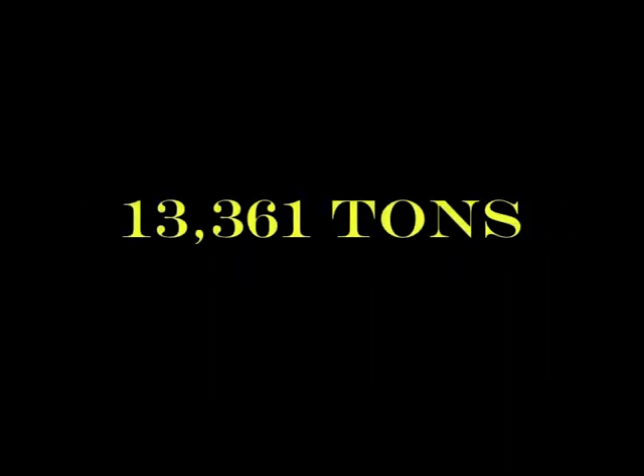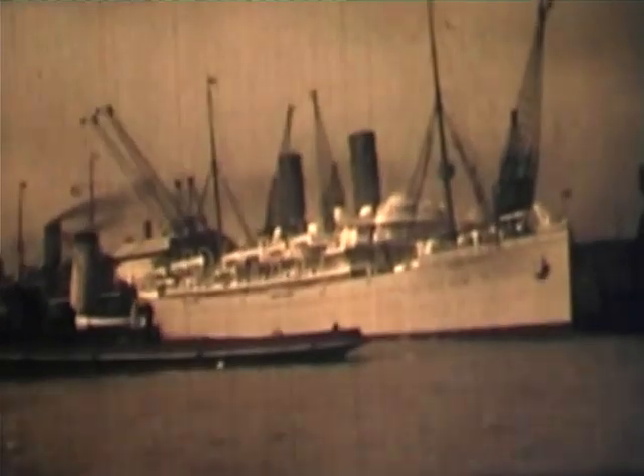A very quick shot of Union Castle's Balmoral Castle in Southampton. She also served as a troop ship during the First World War and returned to service in 1919, being retired in 1939.